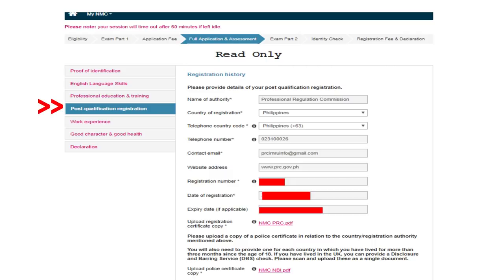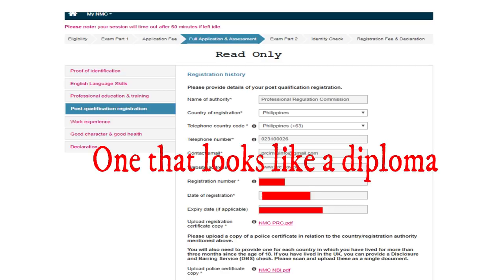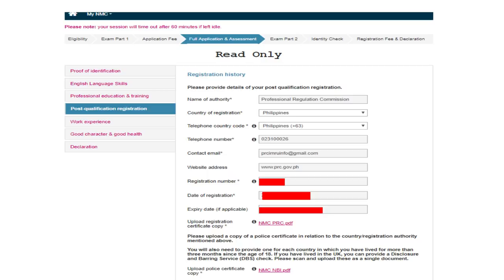Next is Post-Qualification Registration. Under Registration History, for name of authority enter PRC or the Professional Regulation Commission. Country of registration is Philippines. Enter the telephone country code plus 63, the PRC telephone number (find it on their website), contact email, and website address prc.gov.ph. Registration number is your license number. Date of registration can be found on your license. Make sure your license is renewed to avoid issues here. Upload the registration certificate copy — this is like your diploma from the PRC, which you would have received when you picked up your license.